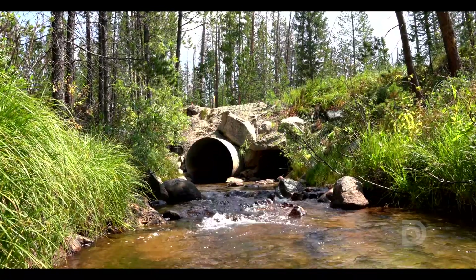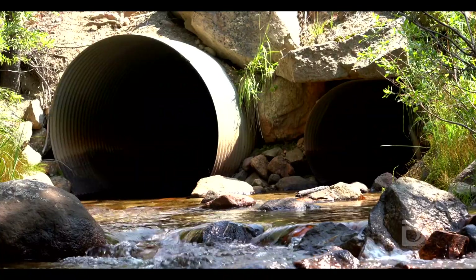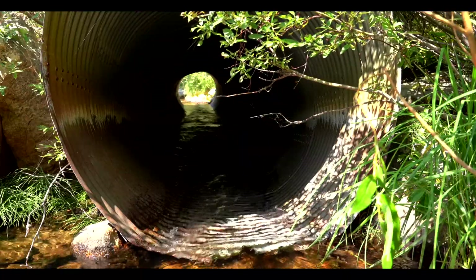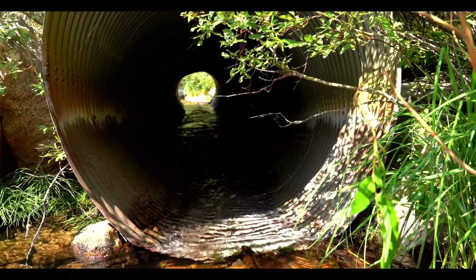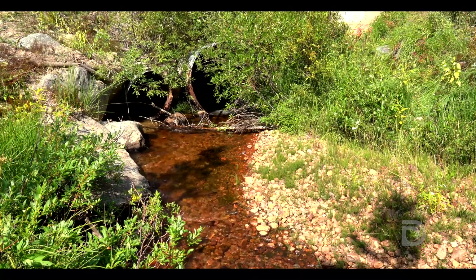The old culverts are bad for fish because they don't align with the elevation of the stream. They don't have a natural bottom and they're basically a tube that has high velocity water pushed through. Once fish get through they can't get back up — it prevents migration upstream because of the high velocities, and they're essentially separated from their main population.